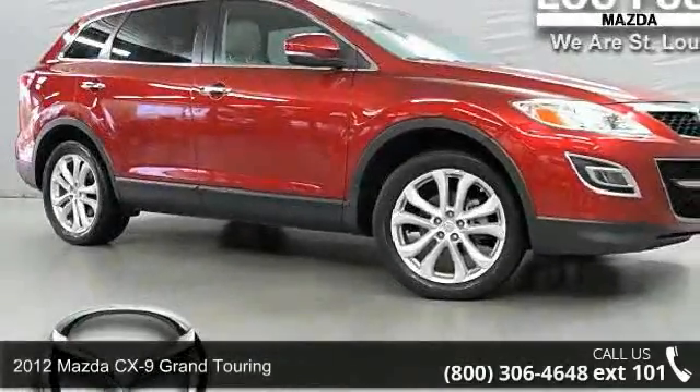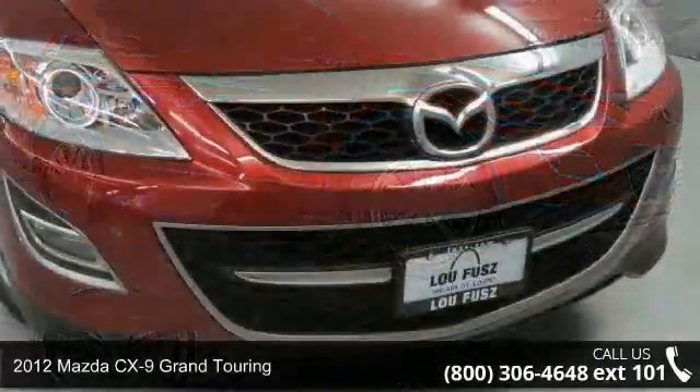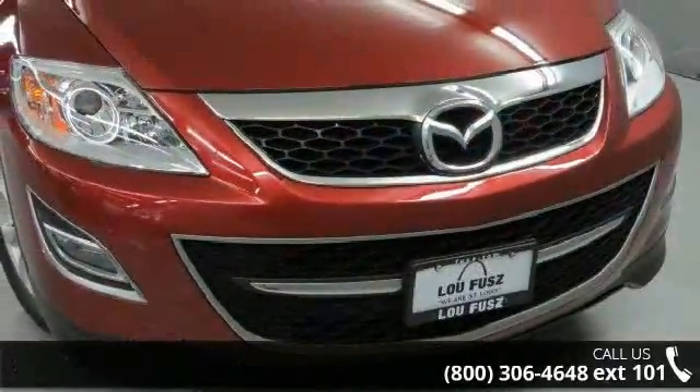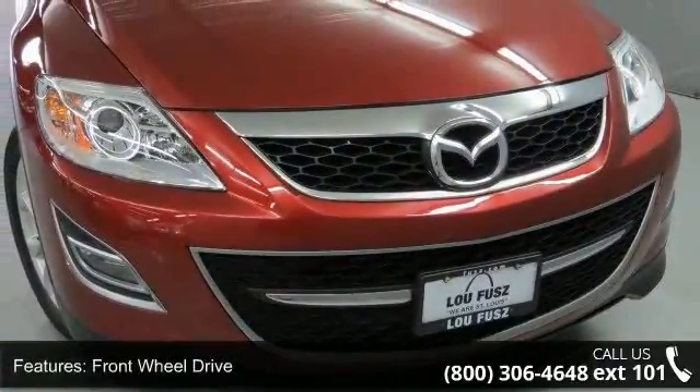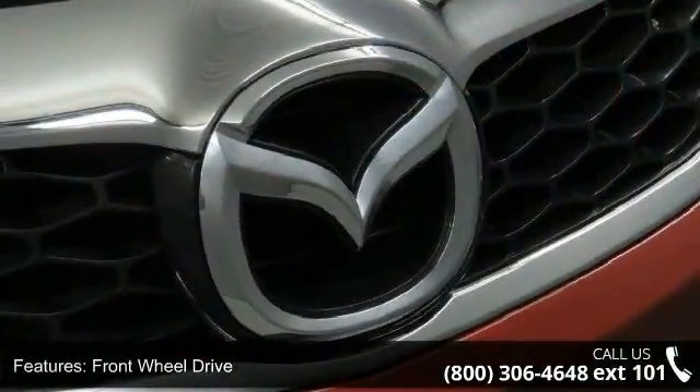Imagine yourself in this 2012 Mazda CX-9. If you are looking for an automobile with great features, look no further. This vehicle comes with a reliable 6-cylinder engine, connected to a smooth shifting automatic transmission.